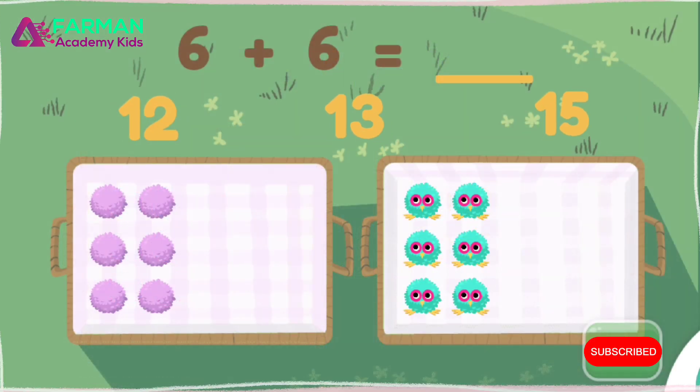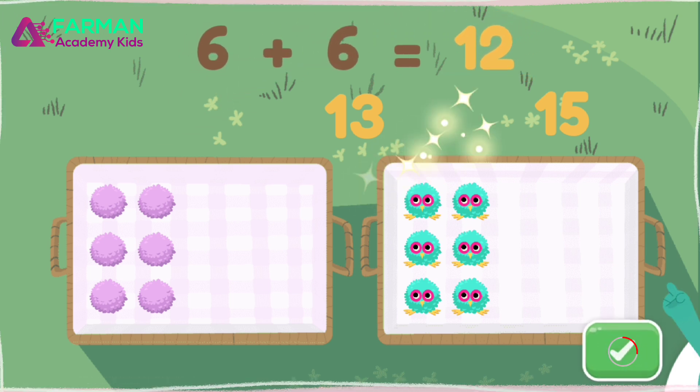Drag the number to the blank to solve the equation. Super! Six plus six equals twelve.